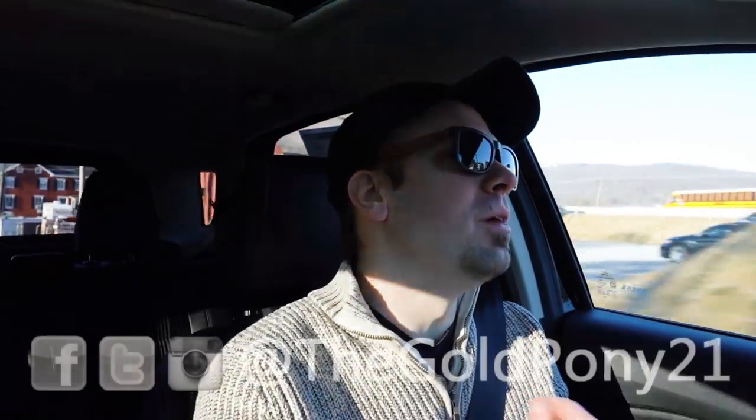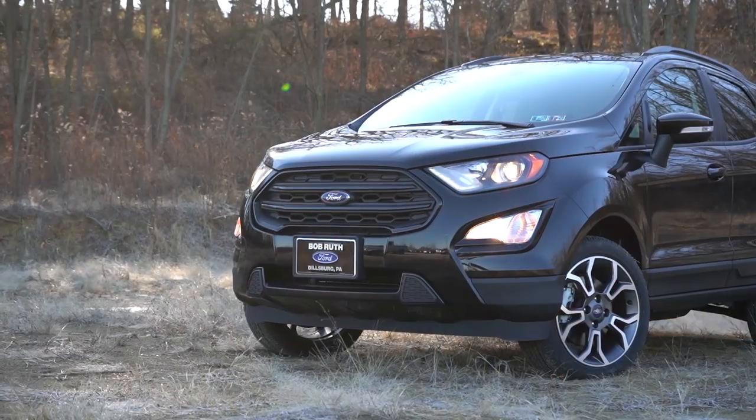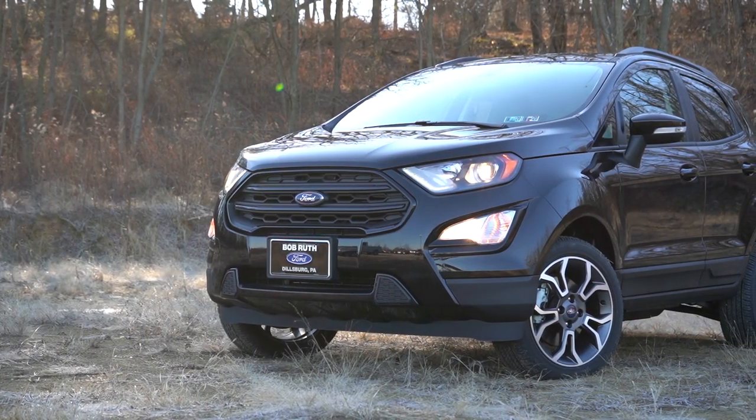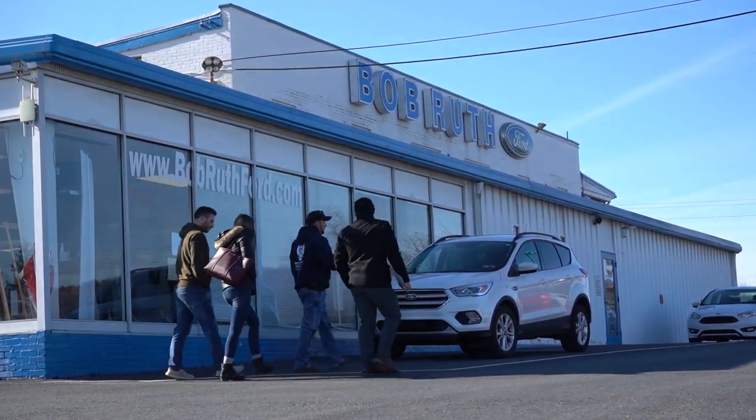What is up, you guys? Welcome back to another one. If you're new to the channel, I am Gold Tony. I do car, truck, and SUV reviews on YouTube. Today we are in the new 2020 Ford EcoSport, courtesy of Bob Ruth Ford in Dillsburg, PA.